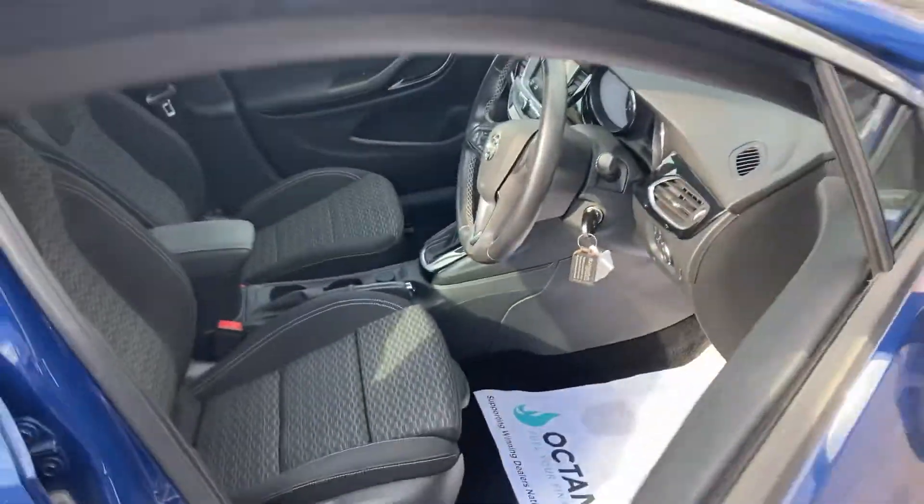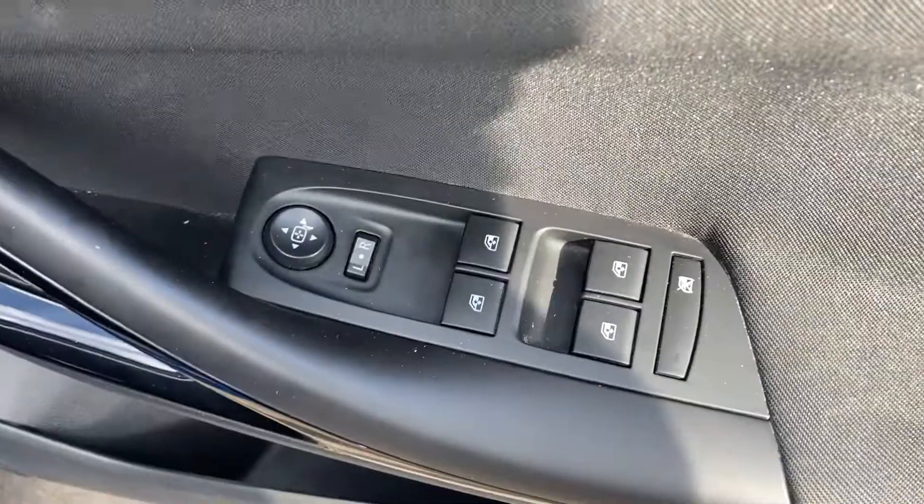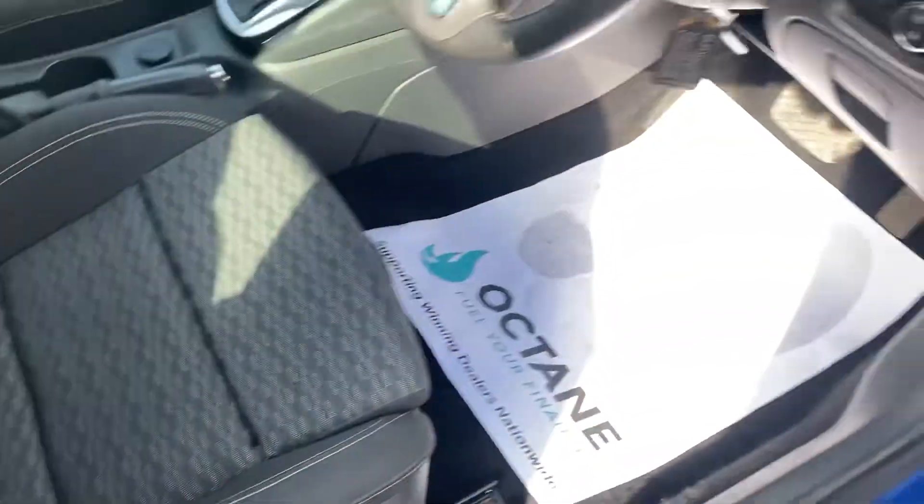Stepping inside the car itself — you've got electric windows and electric mirrors all around. The driver's seat is height adjustable and the bolsters are in very nice condition.